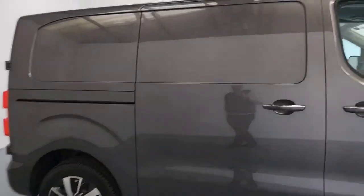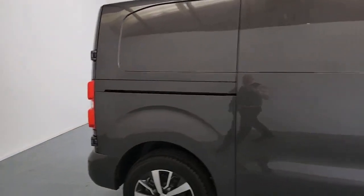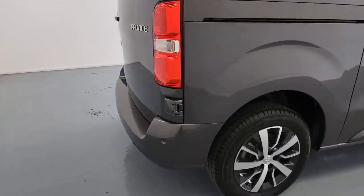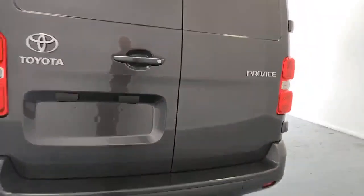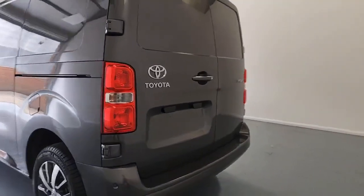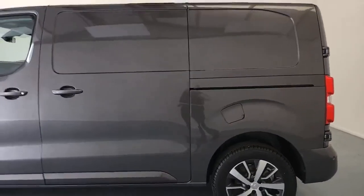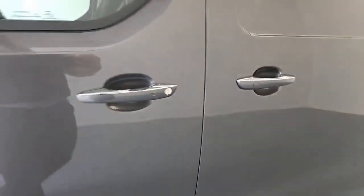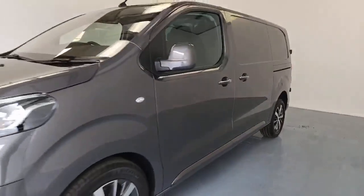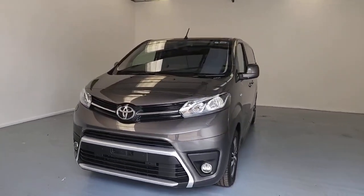Just moving around, you've got a sliding door there on the off side of the vehicle — you've also got one on the near side as well. Parking sensors are just there on the rear of the vehicle. As you may or may not have already noticed, you have got colour-coded bumpers included as well. The diesel filler is just there above the near side rear wheel arch. There's your second sliding door. This is also an AdBlue vehicle — on the near side behind the passenger seat, that's where you've got your AdBlue filler.